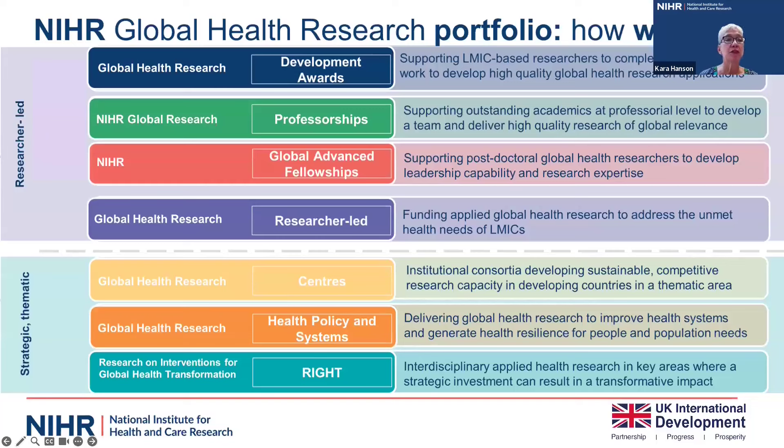This is what our new portfolio looks like. We have two different types of funding: researcher-led, where researchers develop topics in close collaboration with policy makers and program managers in their countries; and strategic or thematic calls, where there is a themed call that we invite researchers to respond to. Among our researcher-led streams, we have development awards, flagship professorships awards for outstanding academics at the professorial level, new global advanced fellowships aimed at postdoc through to pre-professor level, and the researcher-led program that we're going to talk about today.